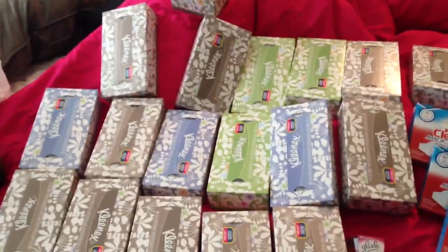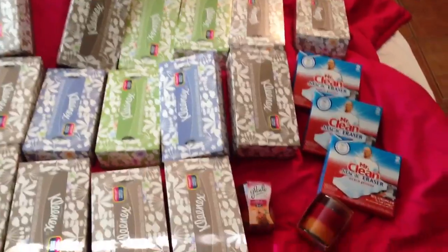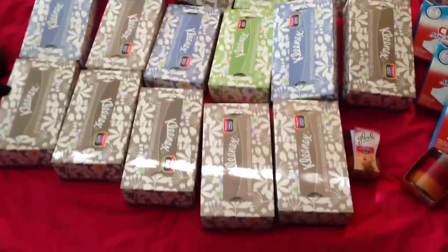Hopefully we won't need to use all of this. Hopefully we won't get the flu, but just in case it's good to be stocked up. So yeah, that's it guys for CVS — short and sweet.